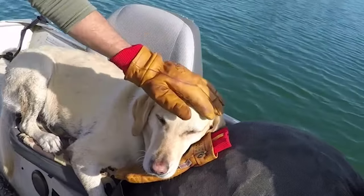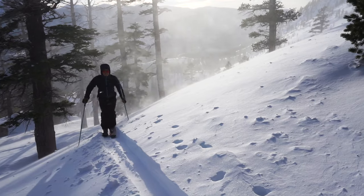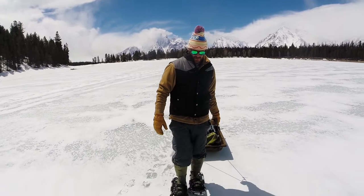Gloves provide essential protection and the dexterity you need for fine motor tasks. But when temperatures drop to extremes, your paws need something you can count on to keep you extra toasty.